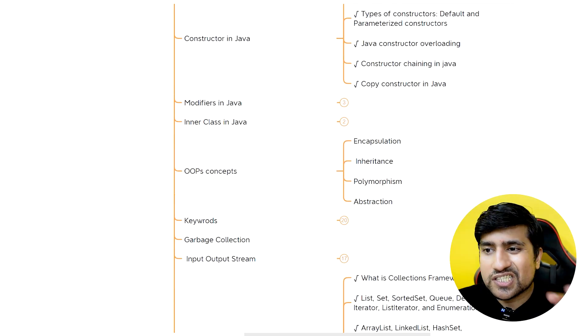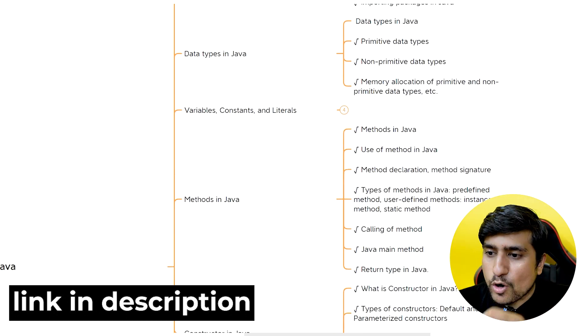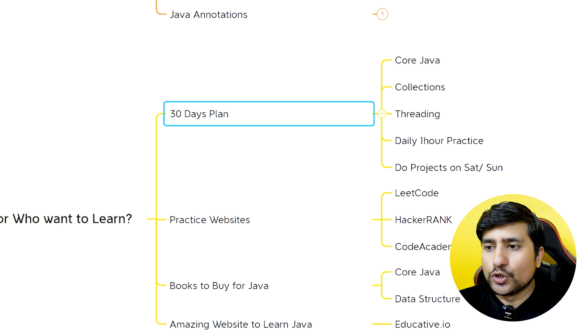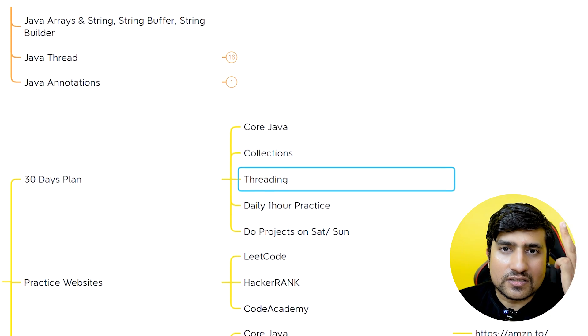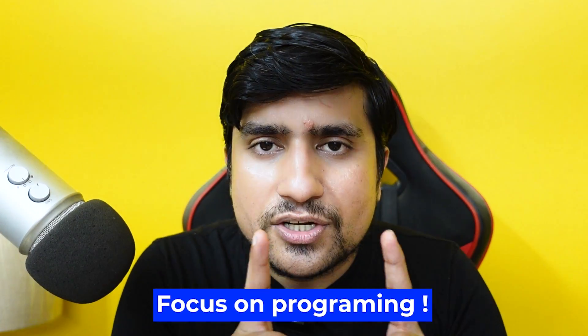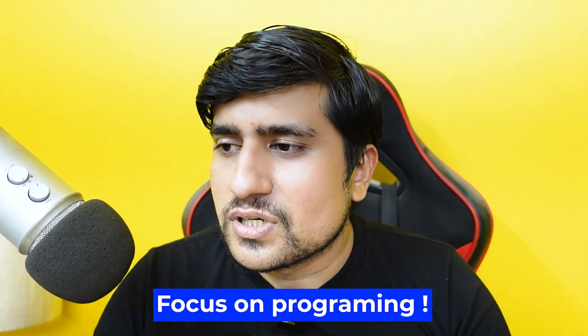This is the exact list of topics — you can download it as a PDF. I don't think I've missed anything; if I have, please comment below and I'll add it. How to prepare? You should have a 30-day plan. Focus on core Java first, then collections, then threading. Daily one hour of practice is important, two projects on Saturdays. Focus on programming so you can also do a little data structure work — whatever things are in the course, you can learn and practice on websites.